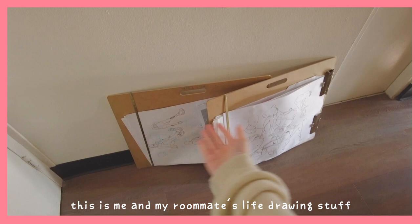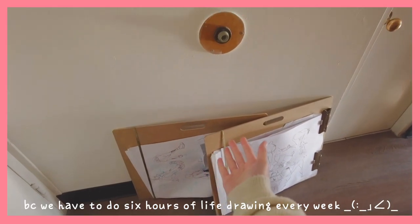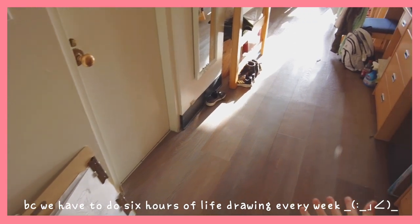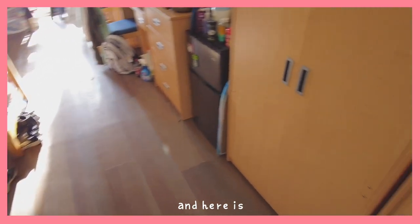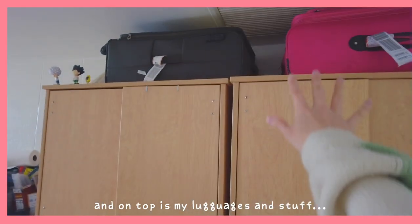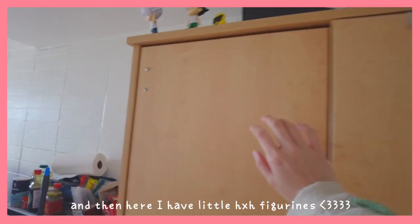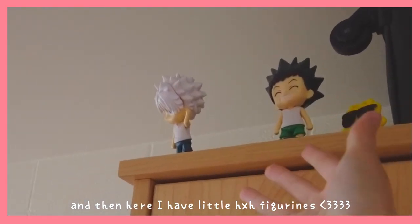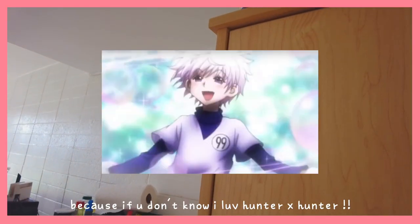This is me and my roommate's life drawing stuff because we have to do six hours of life drawing every week. And then here is our two closets, and on top is my luggage and stuff. And then here I have little Hunter x Hunter figurines, because if you don't know, I love Hunter x Hunter.